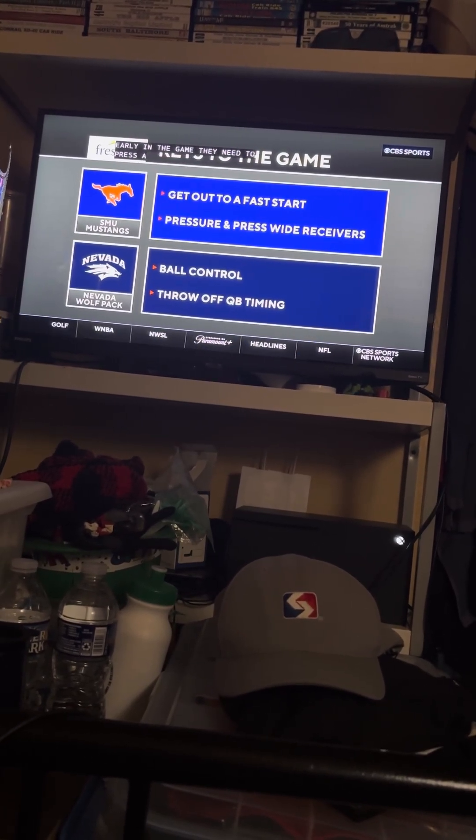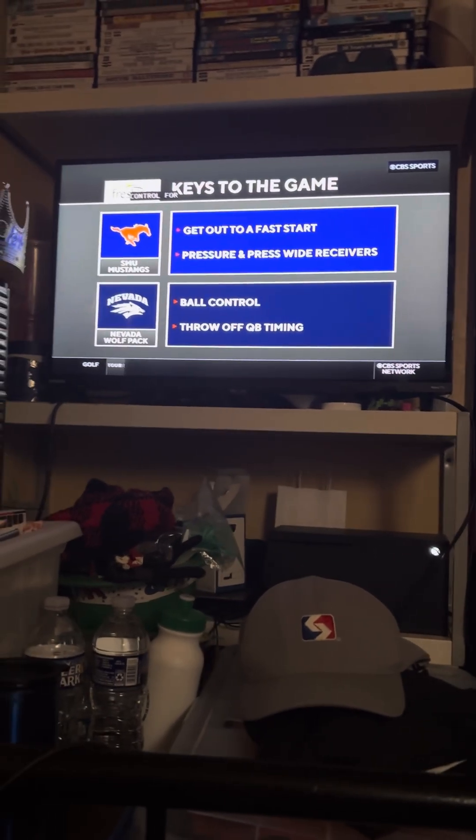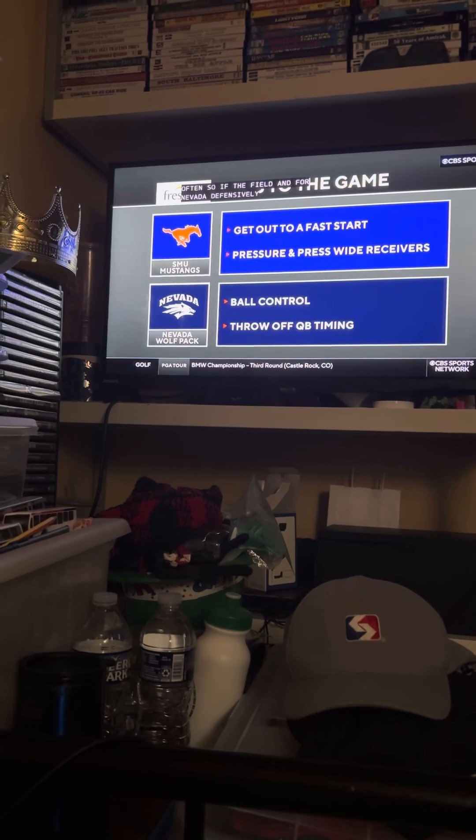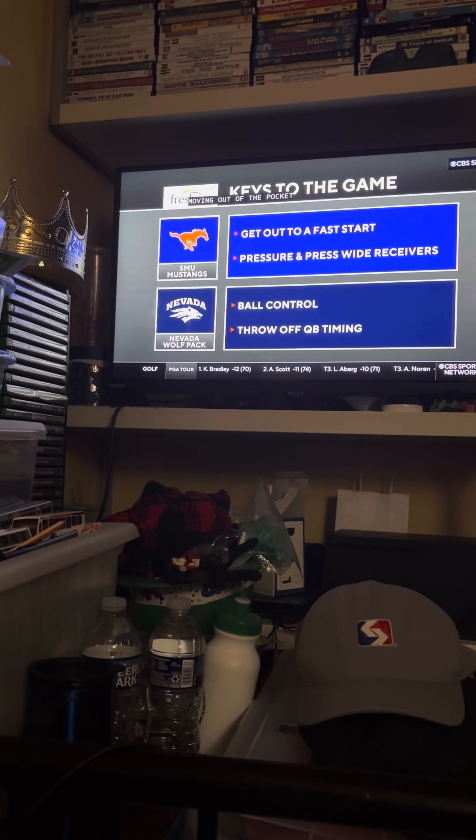And then for Nevada, defensively, get Preston Stone moving out of the pocket. Get him off his pivot foot. Throw the timing off for SMU as they're trying to go fast in this football game.